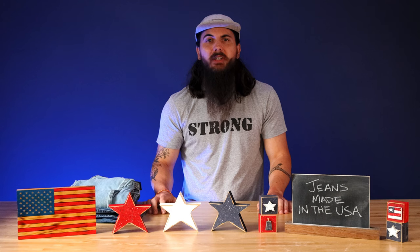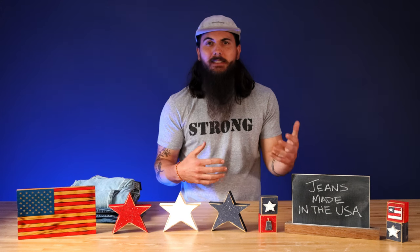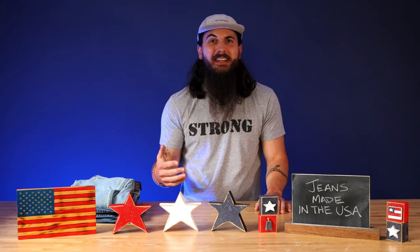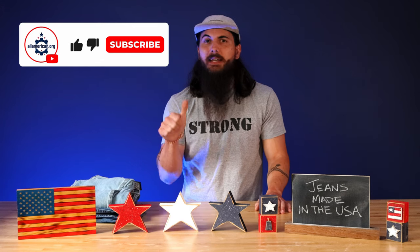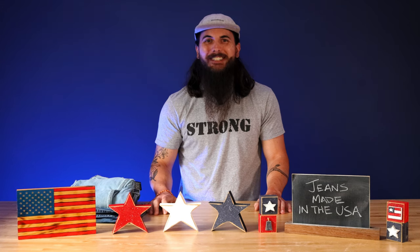All right, that's it for this video on revisiting jeans made in the USA. If you have any questions, leave a comment below or shoot me an email or contact on social media — I'll help find an answer and get back to you. If you like this video, make sure to like and subscribe. And as always, thanks for supporting your country and shopping American-made. See y'all next time.